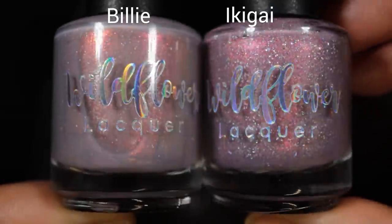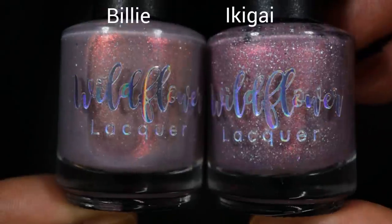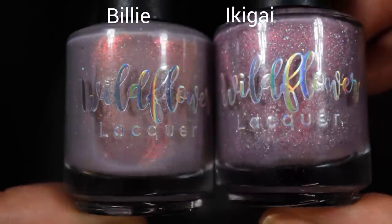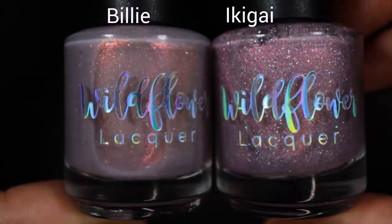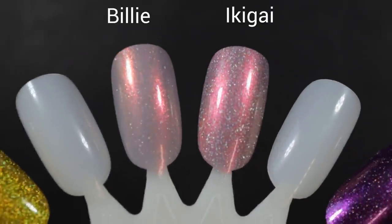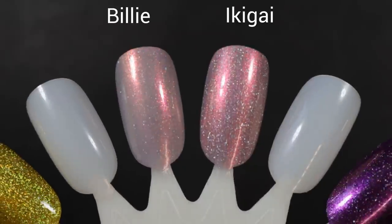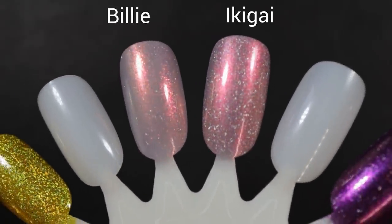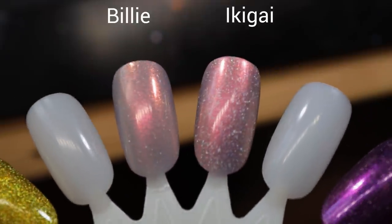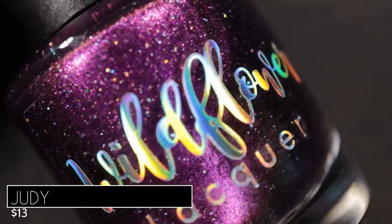Billy reminded me of Ikigai, which came out in this year's Indieversary collection. The base of Billy is a lot more gray-leaning — Billy is super dusty. Ikigai has a lot of hollow flakes; Billy has hollow flakes too, but it's more of a hollow sparkle. Ikigai is more opaque and Billy is a little more sheer. They both have that bright beautiful pink shift, but Billy also has a beautiful shift to gold and copper when pulled away from indirect lighting, which I didn't see as much in Ikigai.